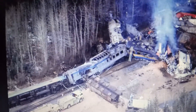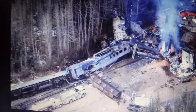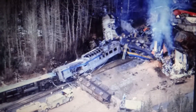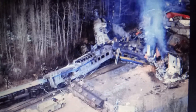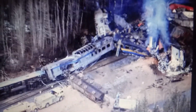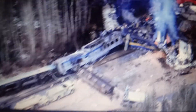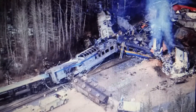At 8:40 a.m. on February 8th, 1986, Via Rail Train No. 4 and Canadian National Train No. 413 collided at a combined speed of 120 miles an hour. The force was so great that many of the freight cars in the freight train were literally launched into the air. One even crashed down on a sleeper car. Then everything went quiet.